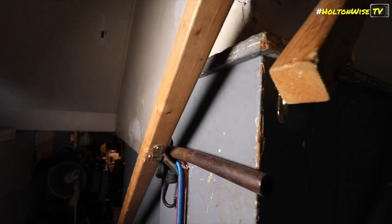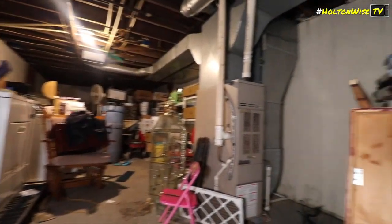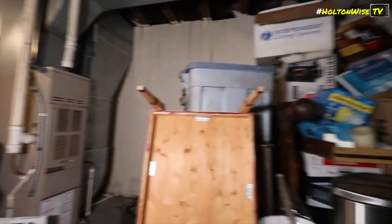What the heck is that? What the hell is that? The basement's pretty full up too.